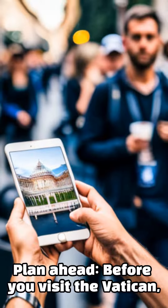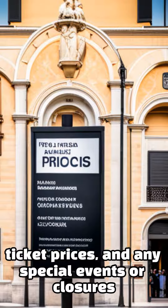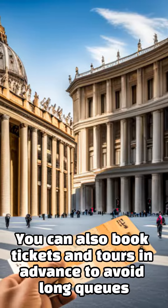Plan ahead before you visit the Vatican. It is important to plan ahead. Check the Vatican's website for the opening hours, ticket prices, and any special events or closures. You can also book tickets and tours in advance to avoid long queues.